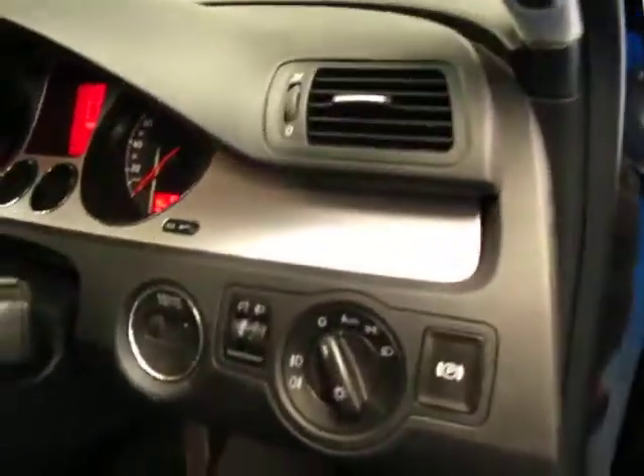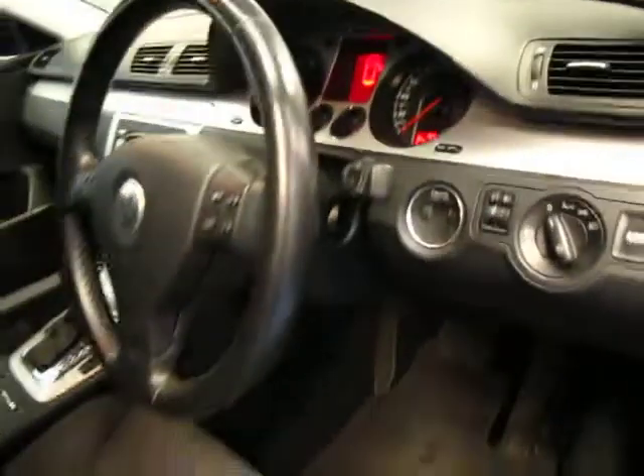It also has automatic headlights, an electric parking brake, push button start — the list goes on. These really are very nice cars indeed.